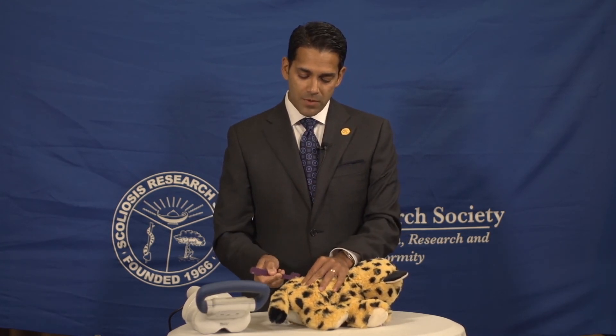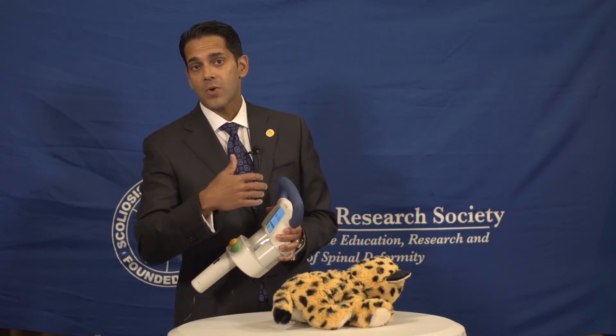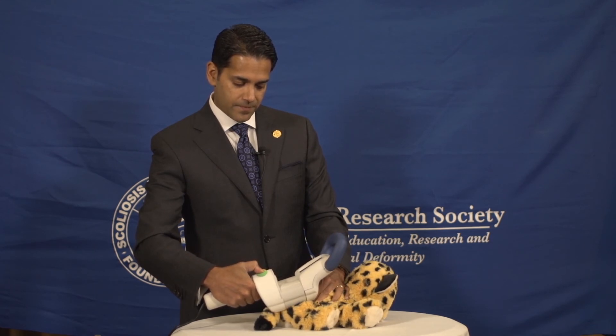Once we know where the magnets are, we can customize and program how much length we want to distract the spine or grow the spine. And we put the device onto the back of the patient and lengthen the rods.